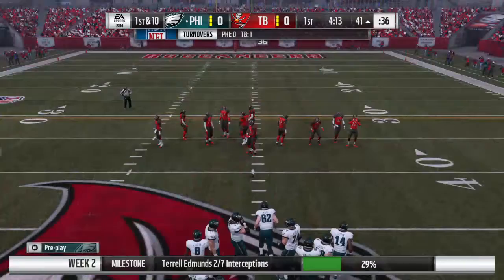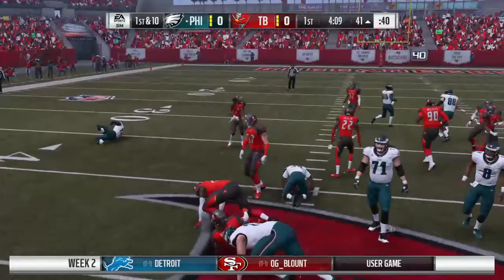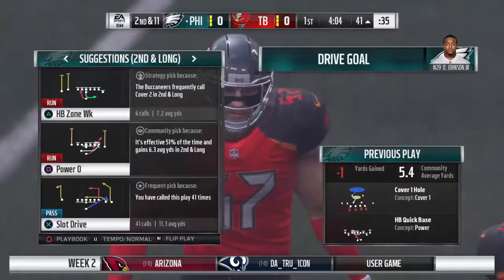Certainly not how they envisioned ending their opening drive here in the first quarter — too many ones on this play: first quarter, first drive, first interception thrown. And that last one hurts. They'll run it now out of the gun — it's a loss of a yard, and now second down.